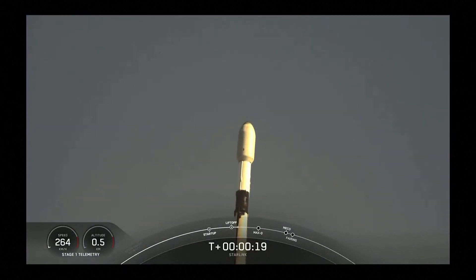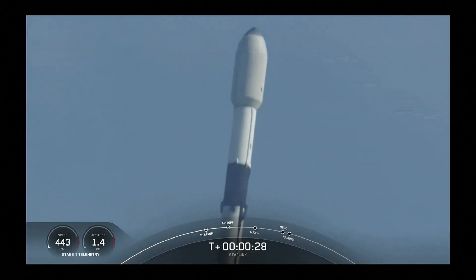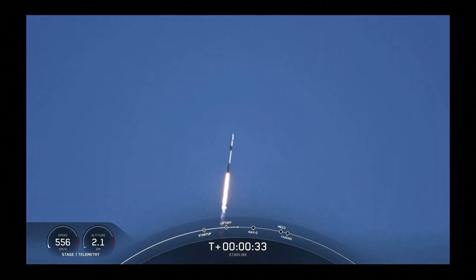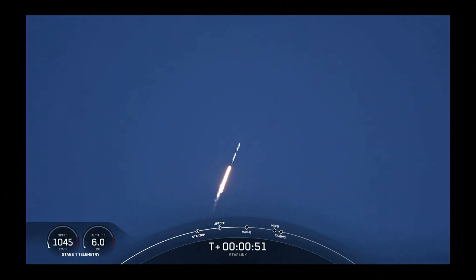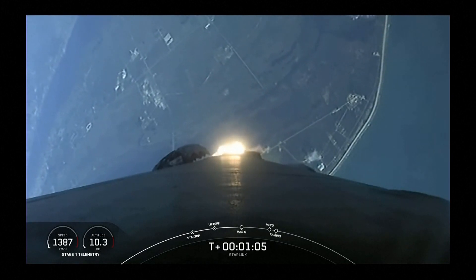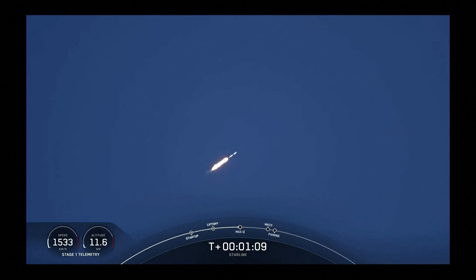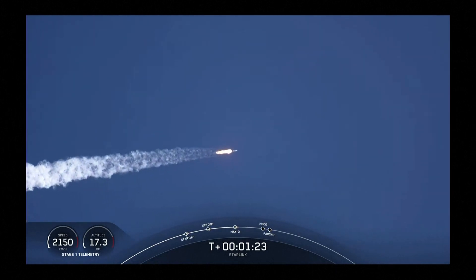Stage one propulsion is nominal, vehicle pitching downrange. Power and telemetry are nominal. Falcon 9 is supersonic, traveling faster than the speed of sound, approaching max Q.